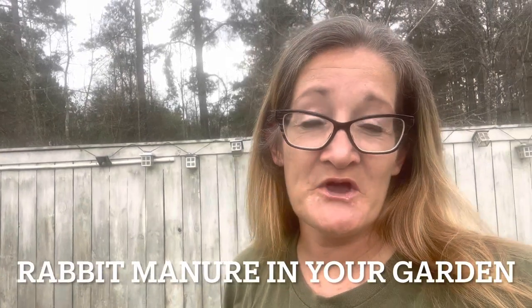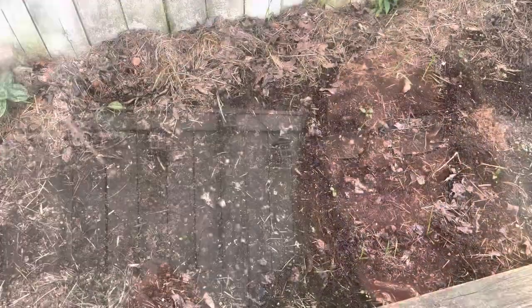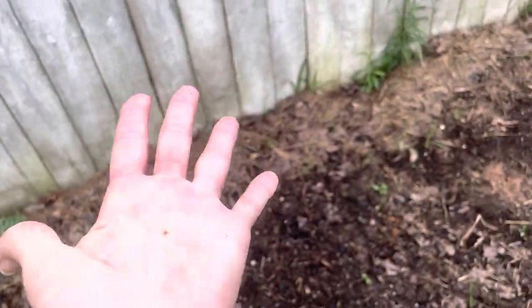Hello everyone. Welcome back to Starkey Farmstead. Today's video: rabbit poop. You heard me, rabbit poop. Yes, I'm holding it. Rabbit poop is odorless — there's no smell. It's dry. So when I walk over here to my raised bed and I do this, I just fertilized my garden and my hand is essentially clean.